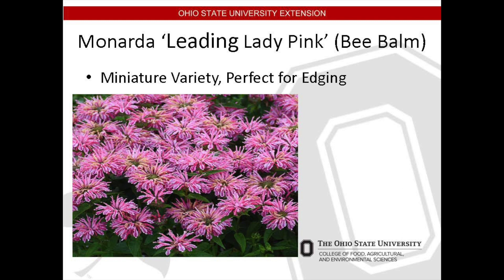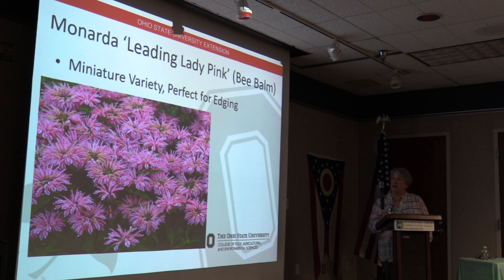Monarda 'Leading Lady Pink,' common name bee bomb, is part of the mint family and native to North America — though this is a cultivar from the native plant. It's a short perennial at only 10 to 14 inches and makes an excellent border plant. The fragrant flowers bloom from the first week of June through mid-summer and they attract bees, butterflies, and hummingbirds — thus the name bee bomb. They're great for cut flower arrangements, need part to full sun, are deer resistant, and low maintenance.